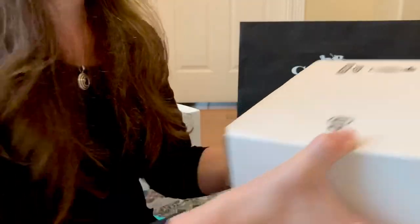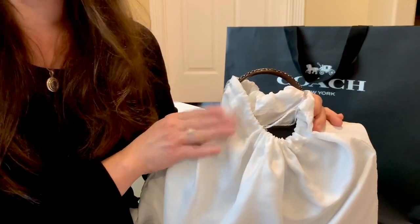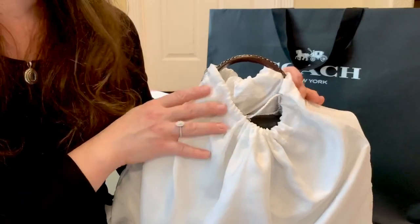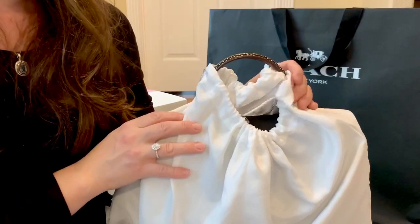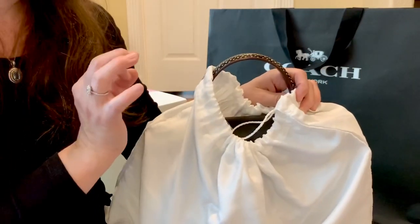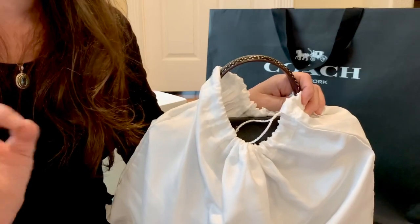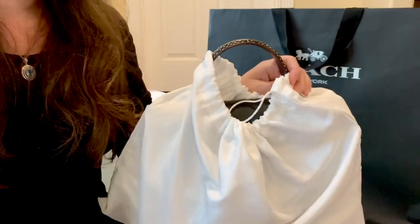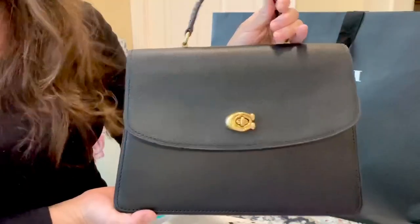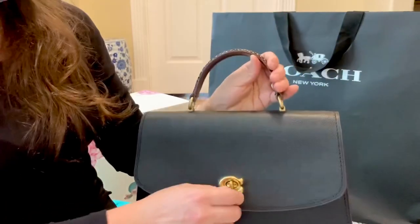Finally, the Coach bag! I've had this on my wish list for a while. I made it six months without buying a bag, and then I saw this one pop up at 75% off retail price, brand new — I couldn't pass it up. I've regretted passing on deals in the past and ended up paying more, so this time I went for it. My last purchase was back in November, so this is my first bag purchase of this year.